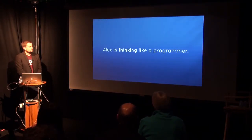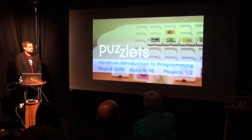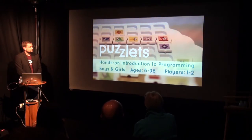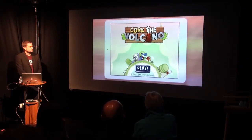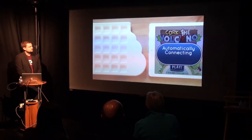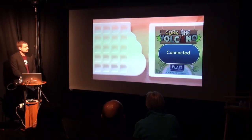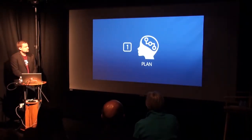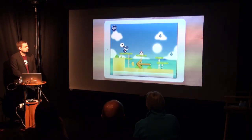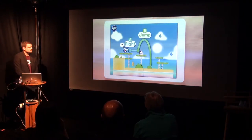Alex is thinking like a programmer because of Puzzlets. Puzzlets, when placed on the electronic clay tray, allow boys and girls ages six and up to build fun programs and then play through those programs in Cork the Volcano programming software. While the programming software is running, the play tray automatically connects to your tablet or computer. Your goal in each level is to get to the puzzle piece — it looks like I should go to the right, jump over the flame, and then go to the left.